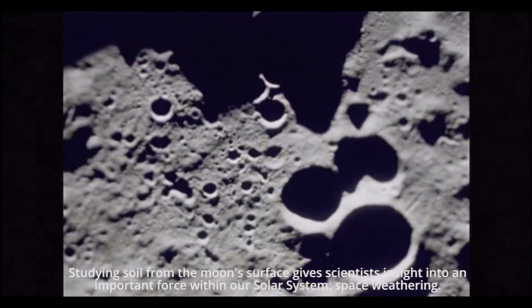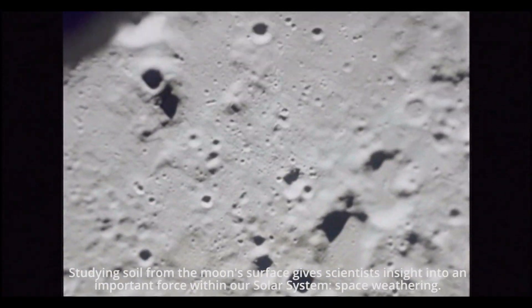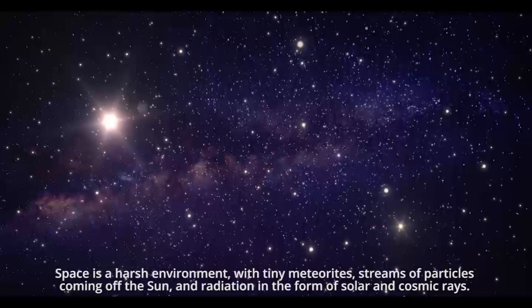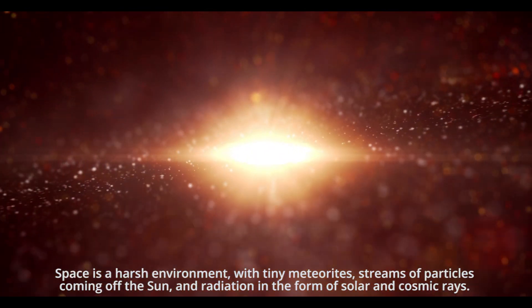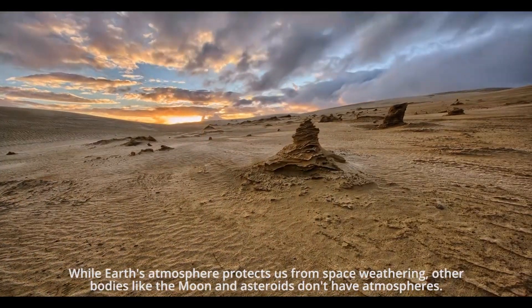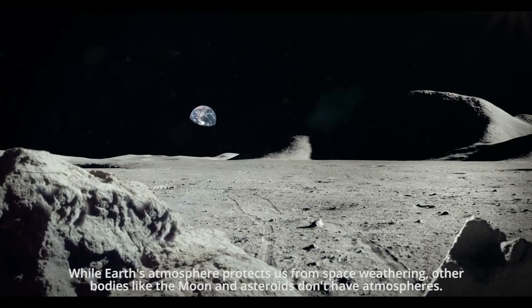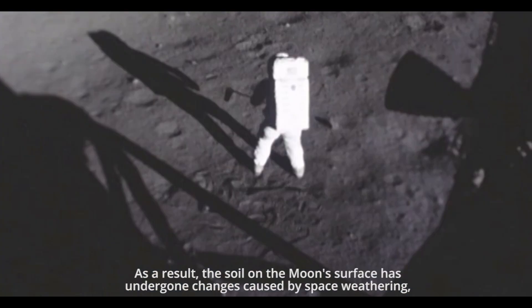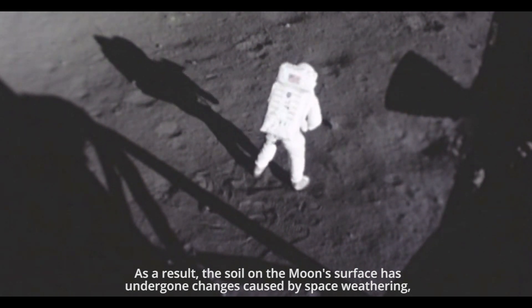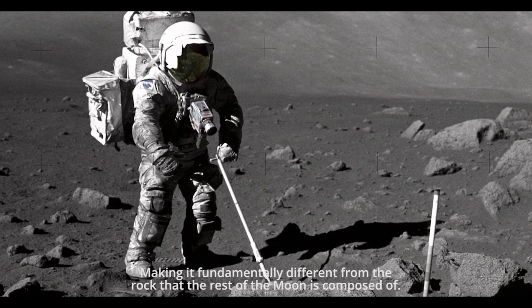Studying soil from the moon's surface gives scientists insight into an important force within our solar system: space weathering. Space is a harsh environment, with tiny meteorites, streams of particles coming off the sun, and radiation in the form of solar and cosmic rays. While Earth's atmosphere protects us from space weathering, other bodies like the moon and asteroids don't have atmospheres. As a result, the soil on the moon's surface has undergone changes caused by space weathering, making it fundamentally different from the rock that the rest of the moon is composed of.